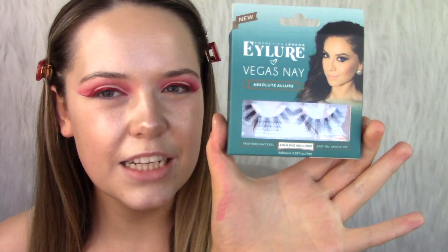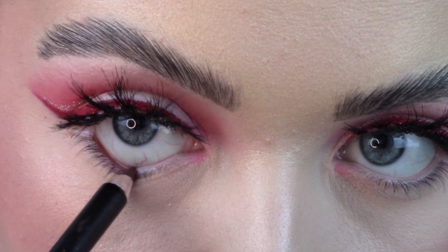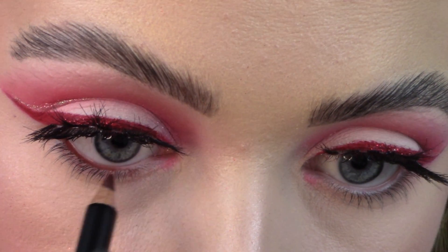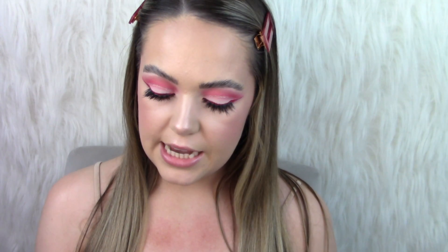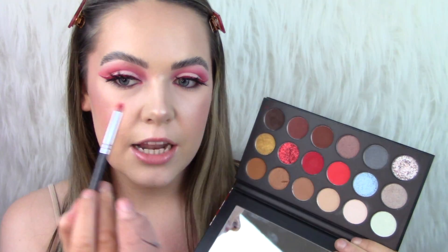I'm going to go off camera and apply my Tarte Maneater mascara and also the Eylure Vegas Nay Absolute Allure eyelashes. I'll leave the foundation routine link in the description box below. Then I'm going to take my NARS lip liner in the shade Spunk — I'm actually not going to line my lips with this, I'm going to line my waterline. Now I'm going to go in on my under eye, taking the lightest red and applying it as close as possible to my lash line, then blending it out.